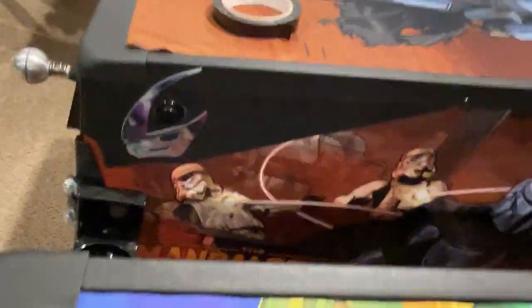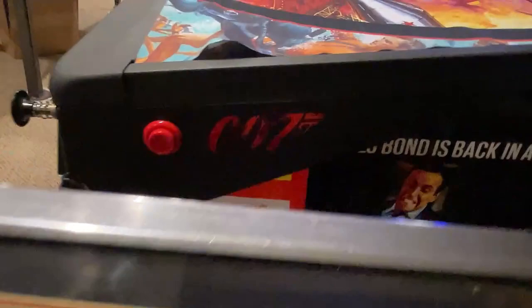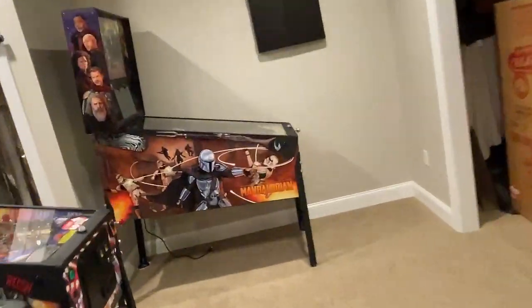Love my Mando armor — I like it better than the real Stern Mando armor. That's not mine. And Bond. I think we got Bond armor here. More Bond armor. More Ghostbusters armor. And I think that's it. I definitely like my Mando armor more than the Stern Mando armor.